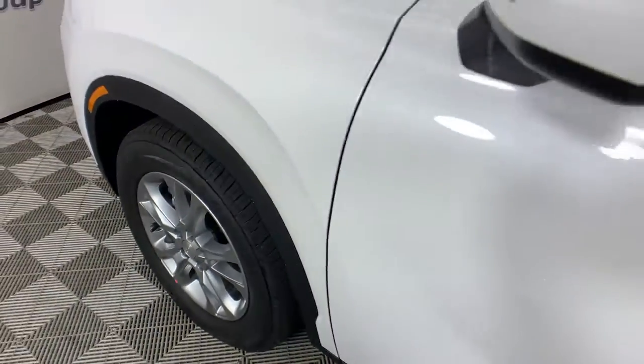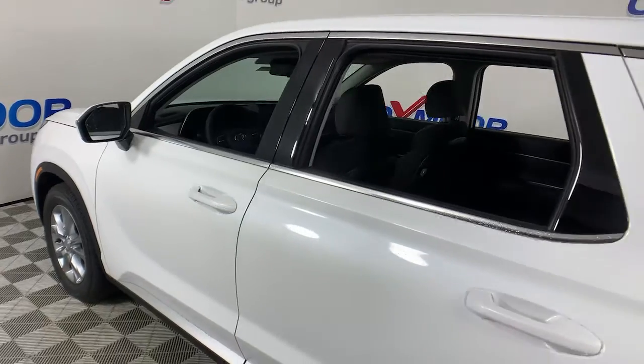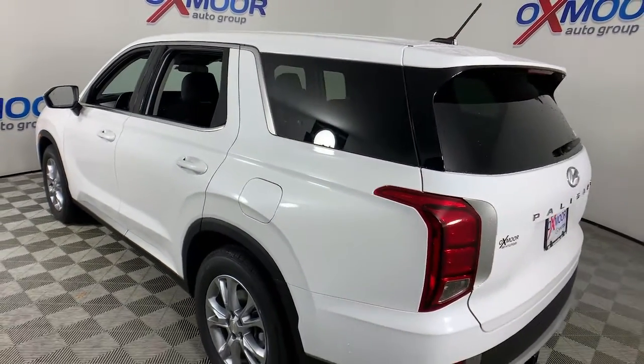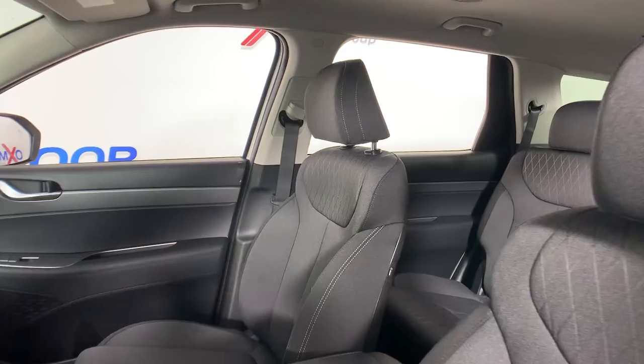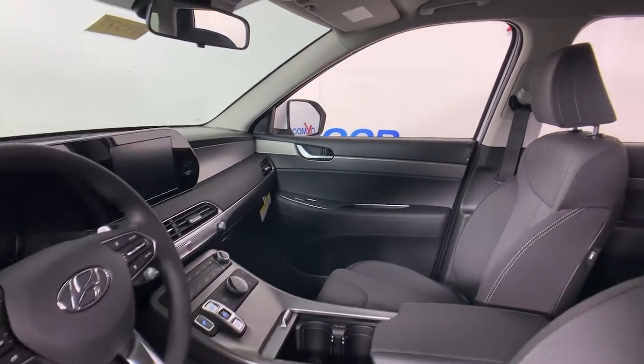Get into the 2022 Hyundai Palisade. Here's a convenient, comfortable, and capable Hyundai Palisade. The spacious three-row crossover with a silky smooth ride, V6 power, and premium interior. This versatile SUV combines style and functionality in perfect proportions to create the ideal family excursion vehicle.